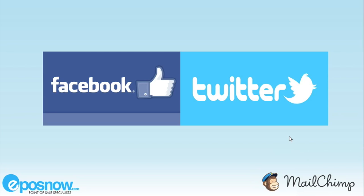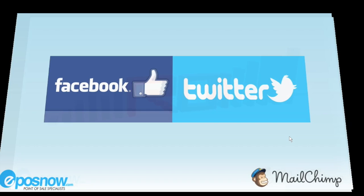Social media. At the moment, most of you are probably manually posting your promotional campaigns on Facebook and Twitter. Well, no more. Whenever you release a Mailchimp campaign, it automatically posts that message onto your Facebook and Twitter pages, saving you time and resource that can be better deployed elsewhere.